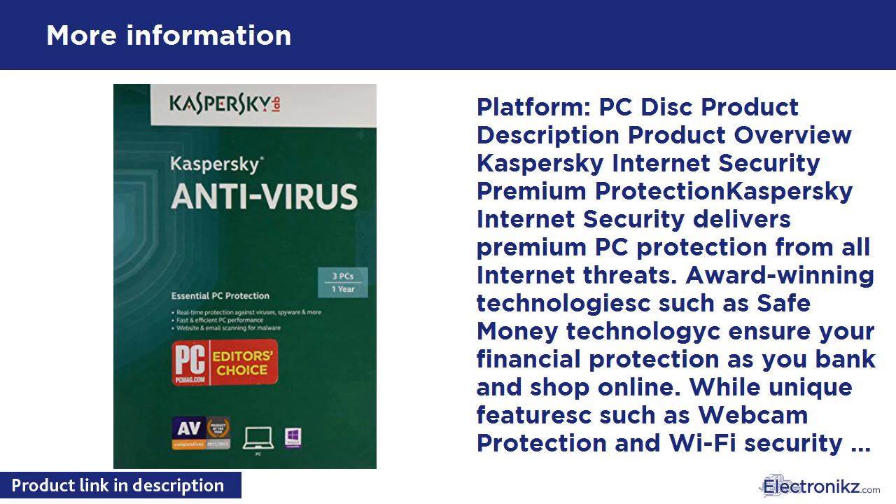Advanced protection — Improved Safe Money protects data during online financial transactions. Two-way firewall blocks hacker attacks. Improved Application Control prevents dangerous applications from harming your system. Security notifications for Wi-Fi networks help verify any Wi-Fi network for possible threats and vulnerabilities. Webcam protection helps secure users' personal life from malware that can take control of your computer's webcam.